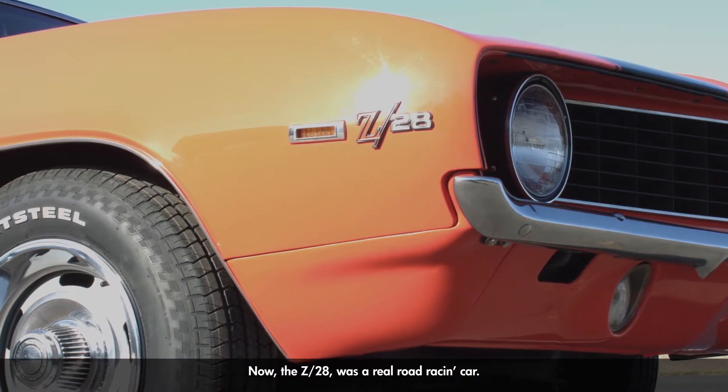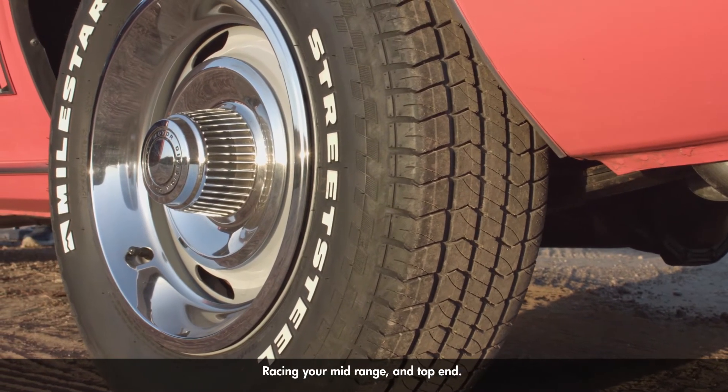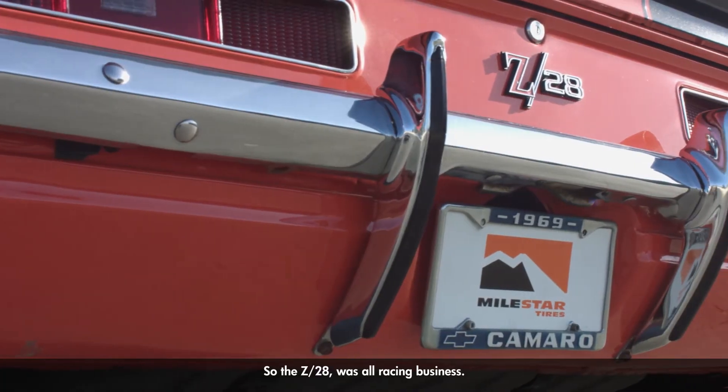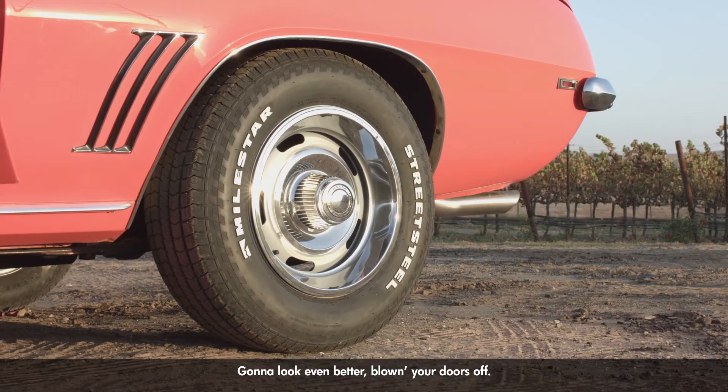The Z28 was a real road racing car — that's really what it was built for, racing your mid-range top end. So the Z28 was all racing business. It's a beautiful looking car, and you're going to look even better blowing your doors off.